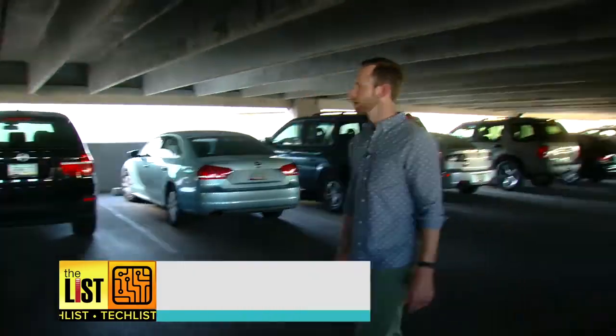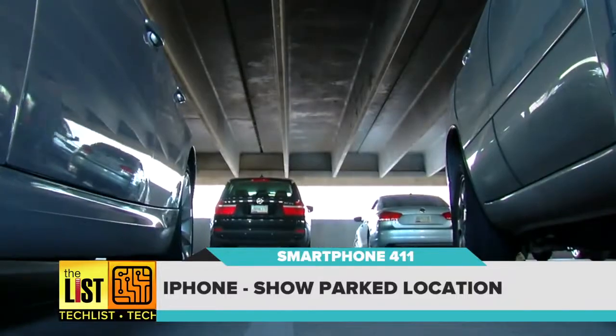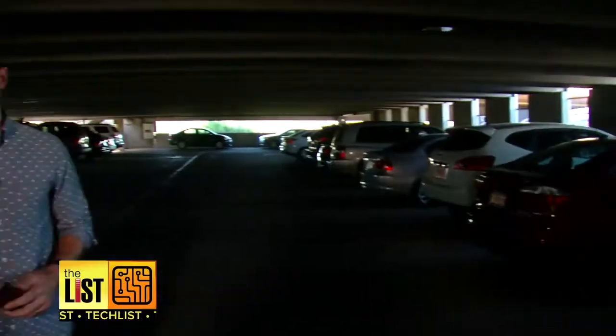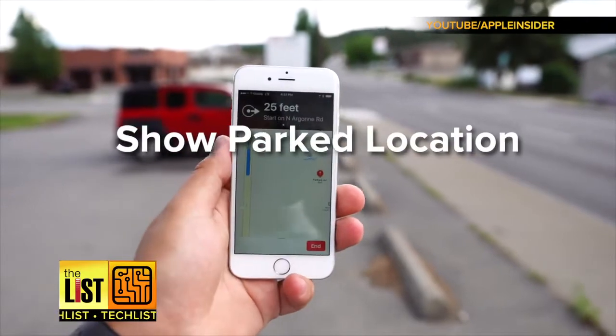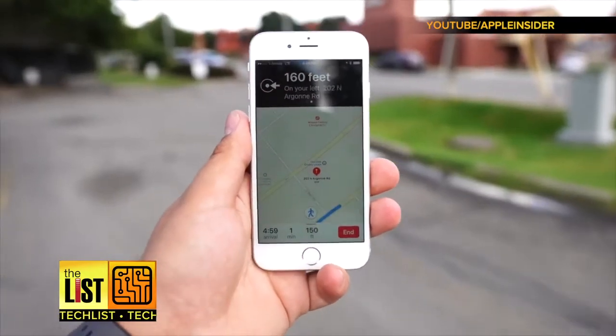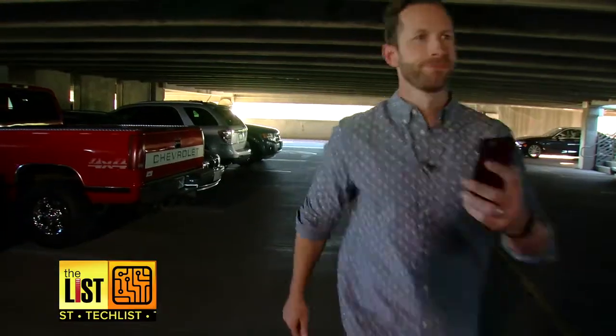Of course the iPhone has a few tricks up its sleeves too. First, find your parked car. Judging by the sheer number of people wandering around parking lots, I bet you didn't know this was a feature on your iPhone. Go to Maps and Settings and turn on Show Parked Location, and your phone will automatically drop a pin where you parked so you can find your way back.